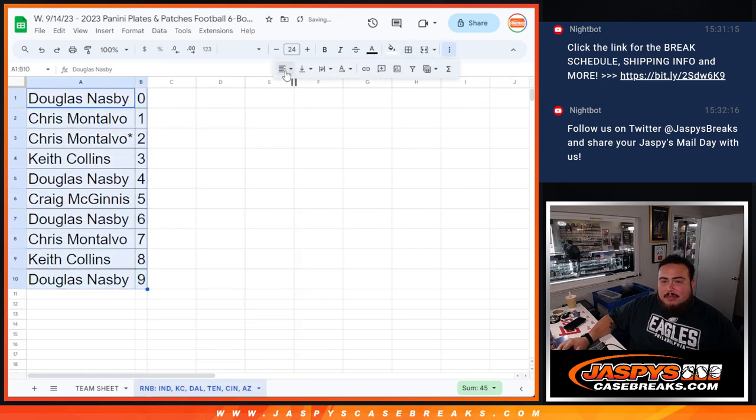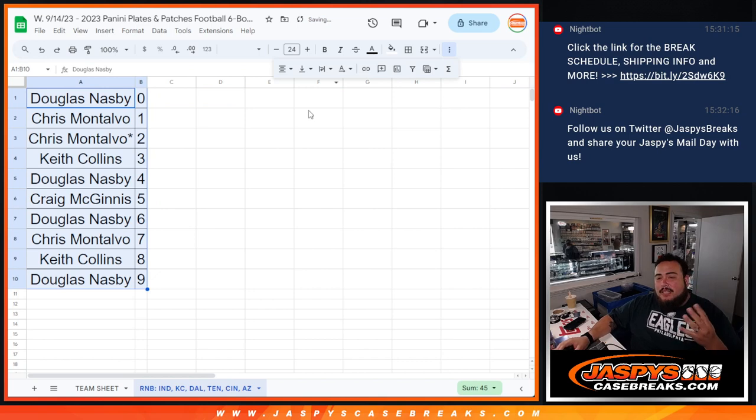Thank you guys. Coming up next in a separate video is going to be Plates and Patches pick your team number two, three, and four on the website. If you want to get in on those, head over to JasbysCaseBreaks.com.